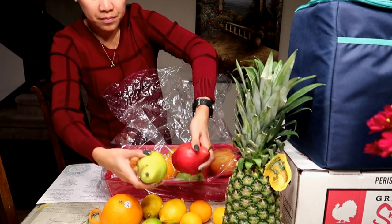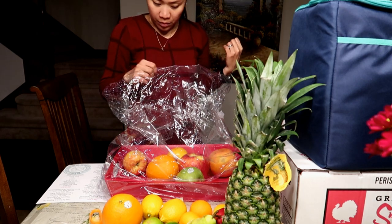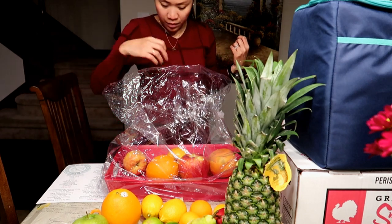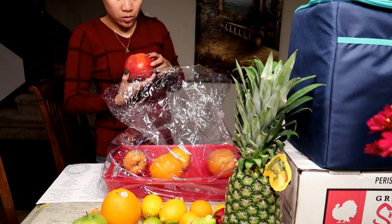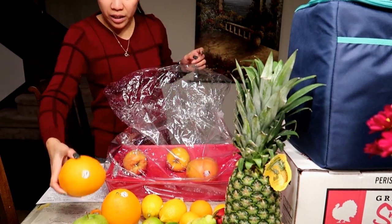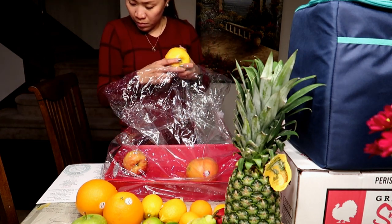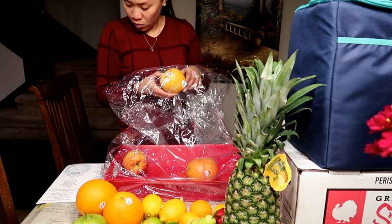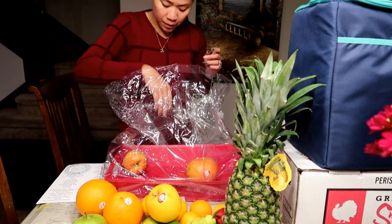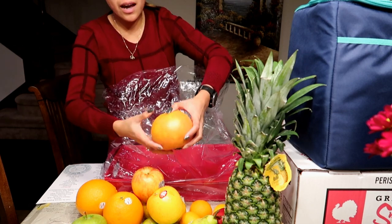We have a pear, an opal apple, more apples, and clementines.